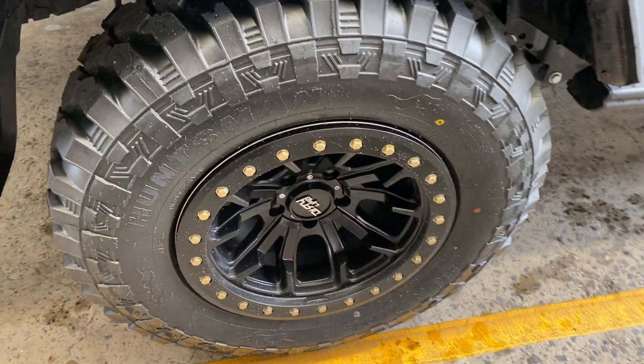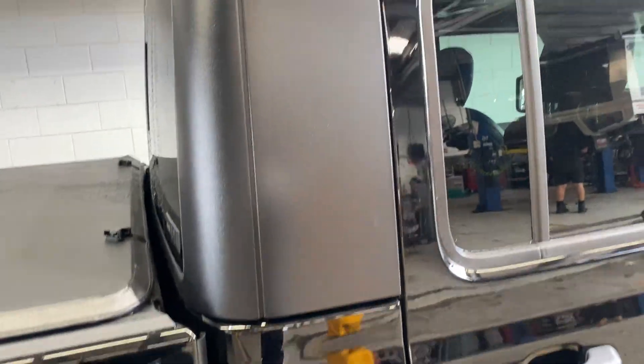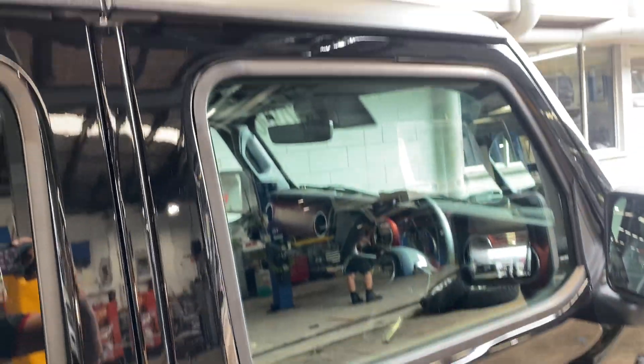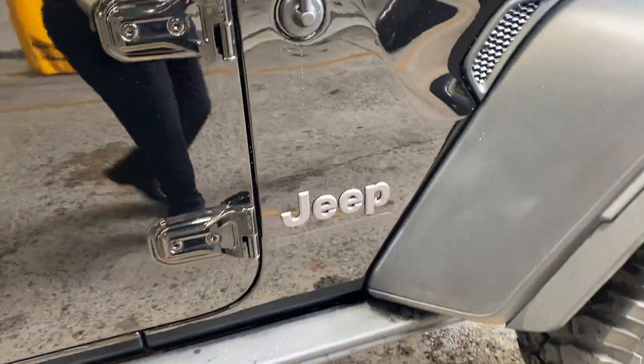As you can see, very clean and tidy — in great condition, all ready to go. Just slowly making my way back to the front of the car to give you that full 360 view.